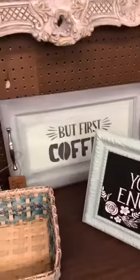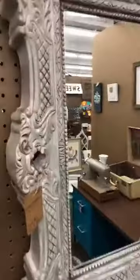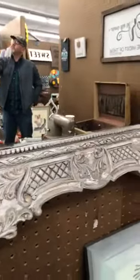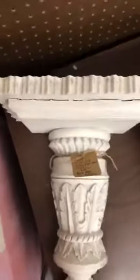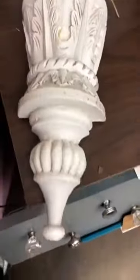I have this huge ornate mirror — look at the details. I love this mirror. I actually was supposed to keep it for myself but I'm going to go ahead and sell it. It's made in India. Look at the details of this piece — isn't it gorgeous? I just love it.